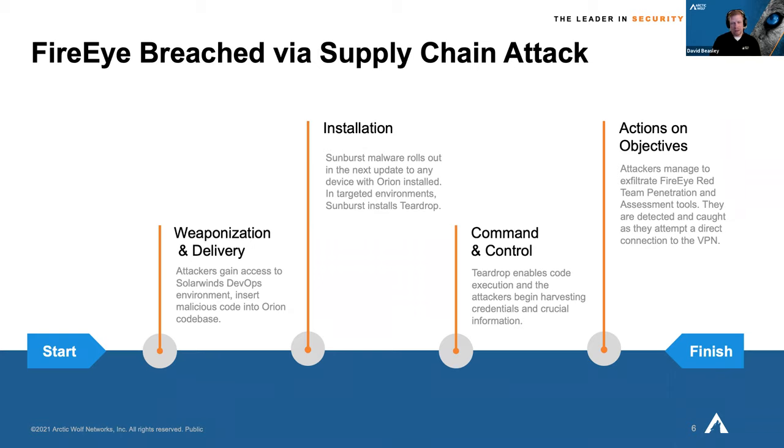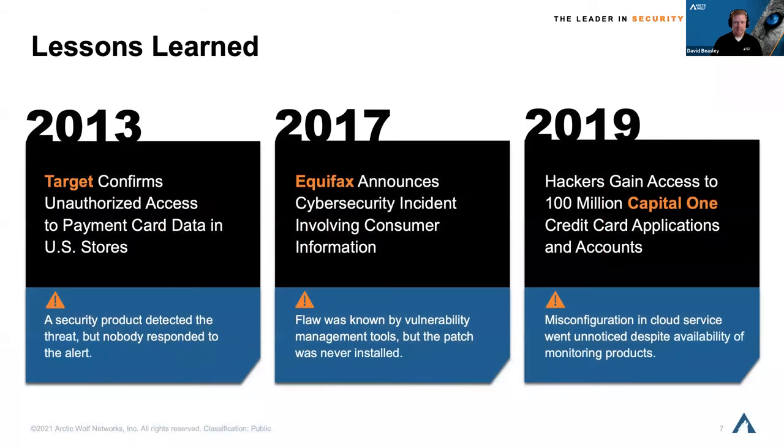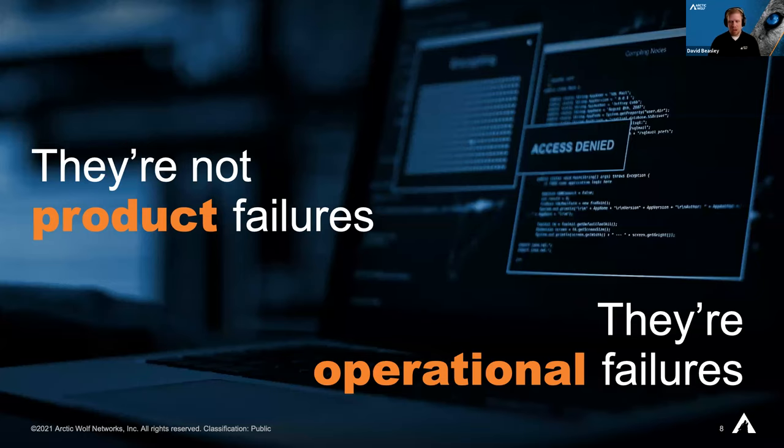Going back over the past decade, attackers have always been taking advantage of holes before we can close them because we don't have enough people running the tools. Looking at Target, Equifax, and Capital One — these were all breaches that occurred in systems that either had active alerts not acted on fast enough, could have been detected by open source tools but still weren't acted on, or were missing best practices like proper permissions on an Amazon S3 bucket. These aren't product failures — they are operational failures.